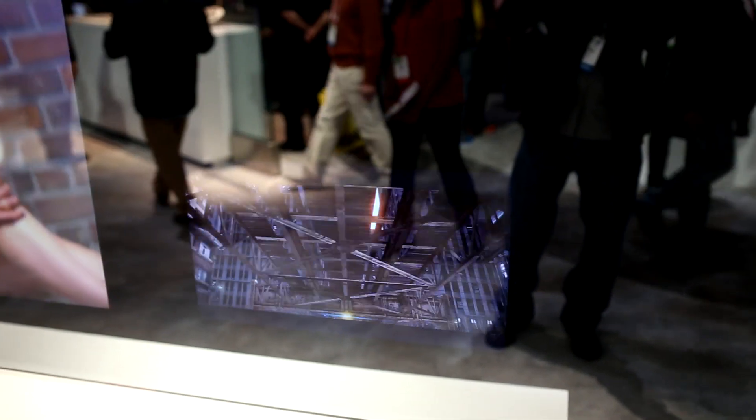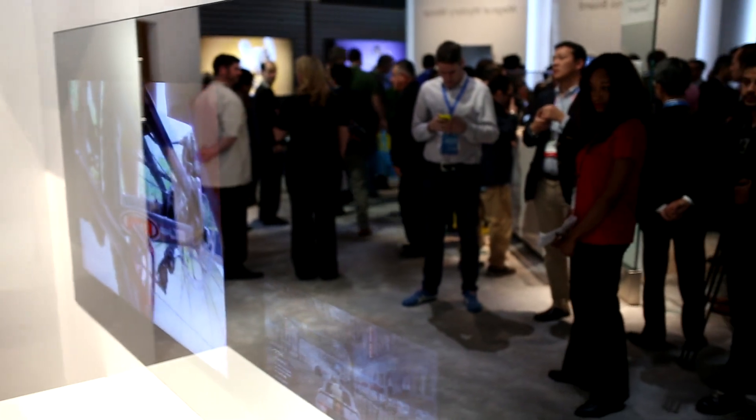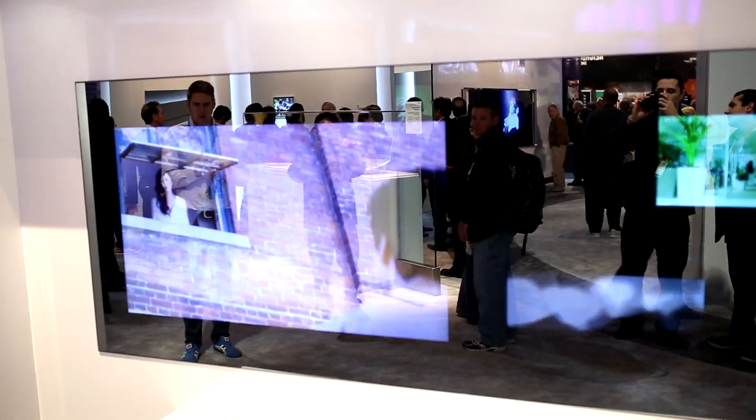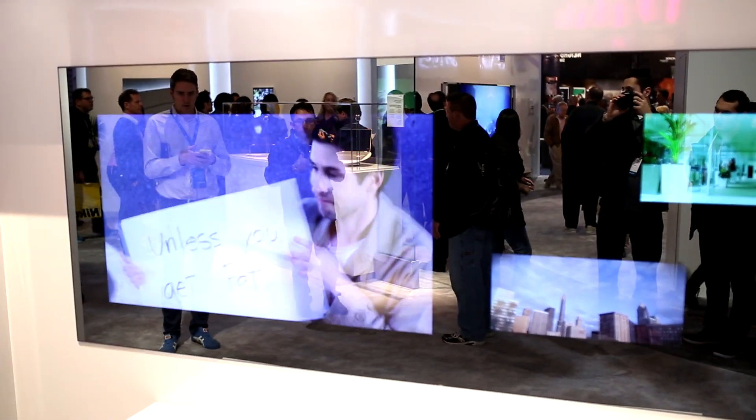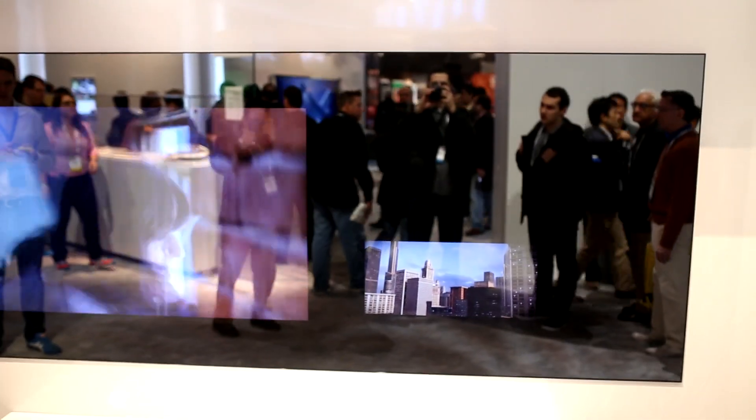The displays are very crisp and clear as you can see, and you control the device with a remote. From what we can see and hear, there currently is no audio, probably because you can view multiple videos at once and it wouldn't sound that great. As of today, Toshiba hasn't revealed a price nor release date on this product.